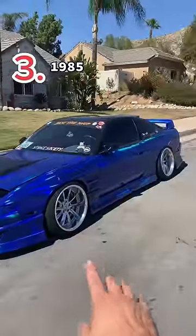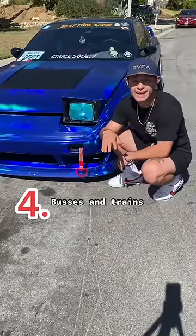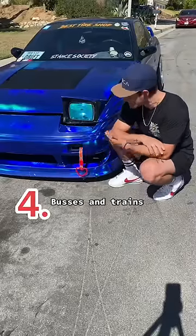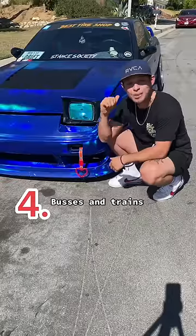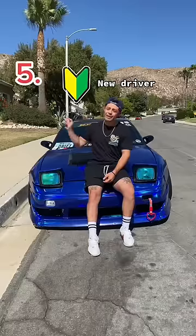If you didn't know, the Sirikawa is actually a sign of rebellion in Japanese. The Bosozoku clan would actually steal it from buses and trains, hang them in the rear of their cars, and it actually meant a big "F you" to society.